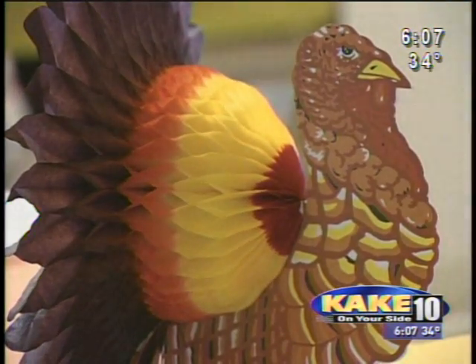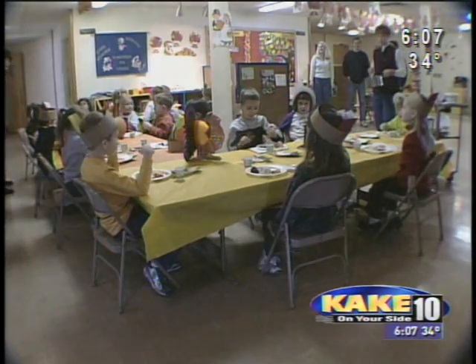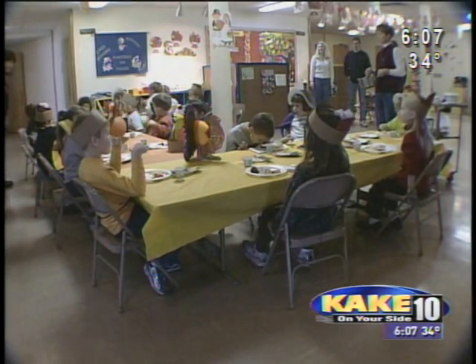Gobble, gobble. Mr. Jerky, wobble, wobble. And his feet go wobble, wobble. Gobble, gobble, gobble, says the bird. We're having a feast.